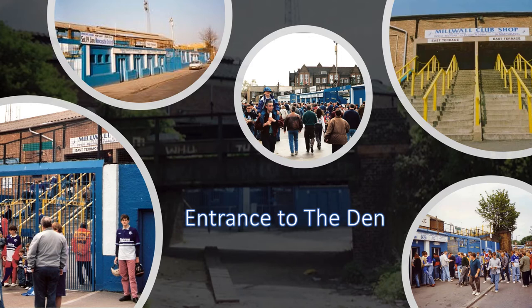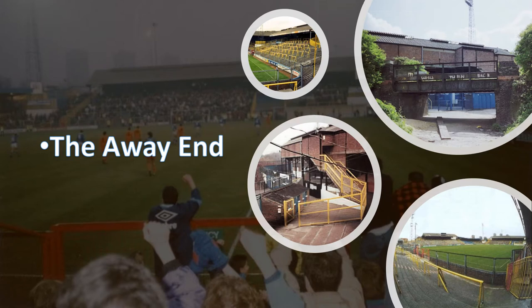This is the entrance areas for the Old Den. In the background you had the away end — not a very nice walkway up to the stadium — and in the circles was the entrances for the home fans.